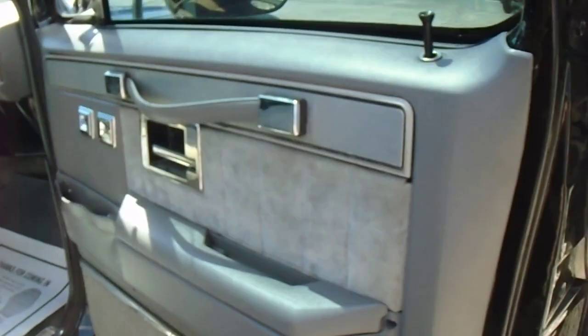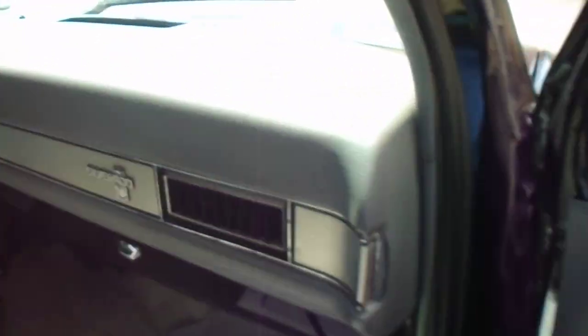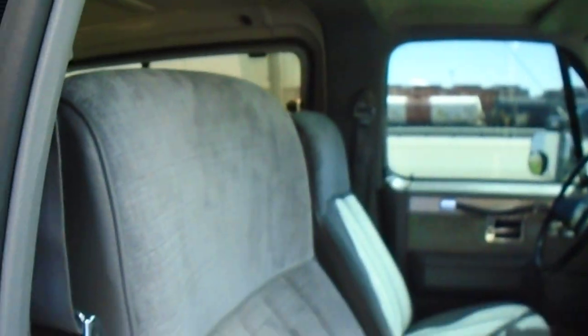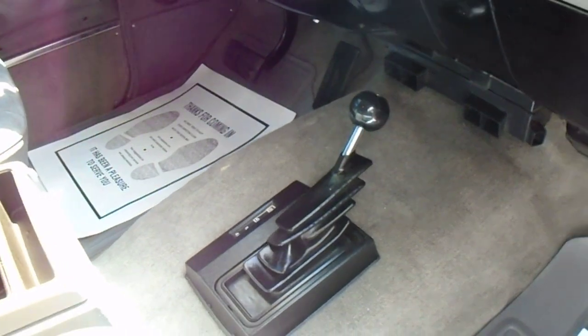Very nice on the inside as well. This one has electric windows and locks. All the dash is in good shape. Headliner's tight. All the upholstery is very nice with no burns, no tears. Has the center console. Back seat is in good shape. Full carpet throughout, factory floor mats, four wheel drive, cold air.